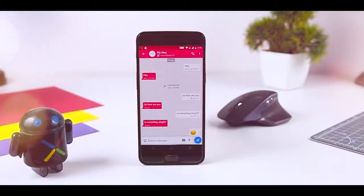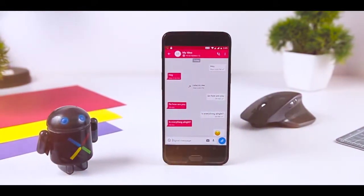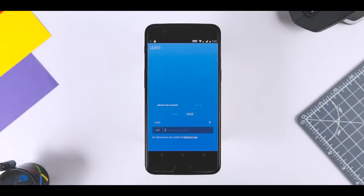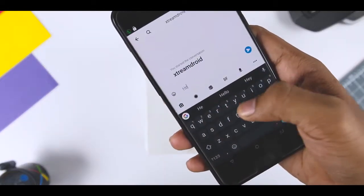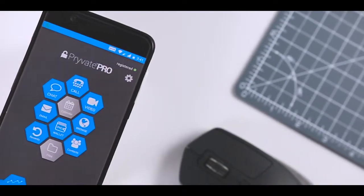For quick and easy communication, instant messaging is more convenient than email and more secure than SMS text messaging, at least if you have the right app. A secure messaging application lets you safely exchange private information with employees, clients, and co-workers without compromising your data. What does it mean for messaging to be secure?